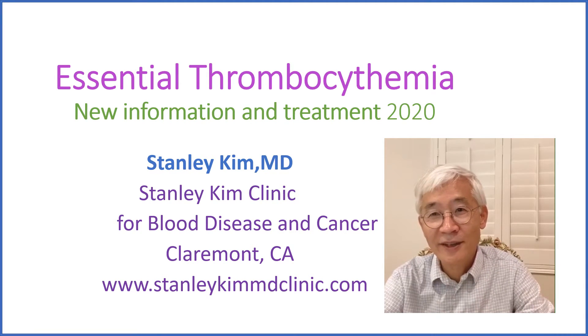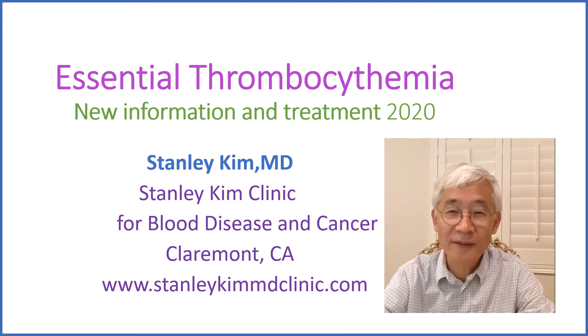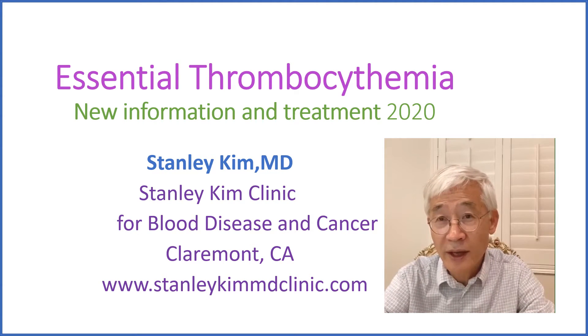Hello, this is Dr. Stanley Kim, hematologist in Claremont, California. Today we will discuss essential thrombocythemia.